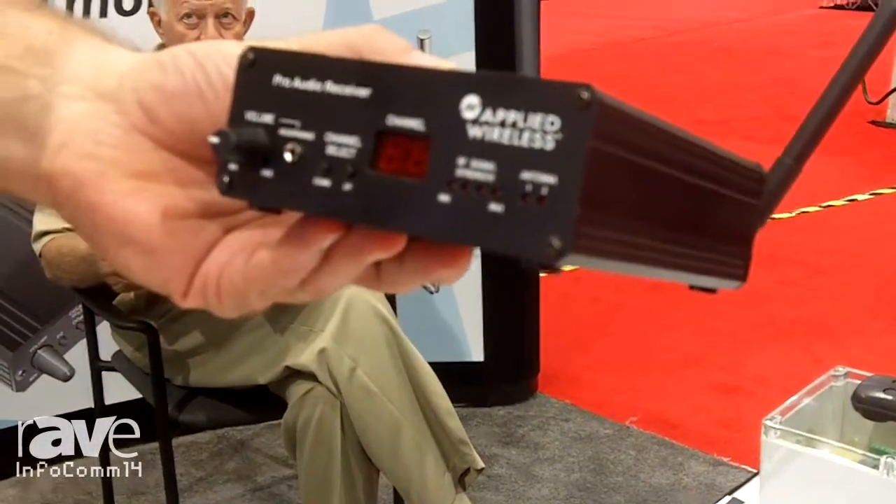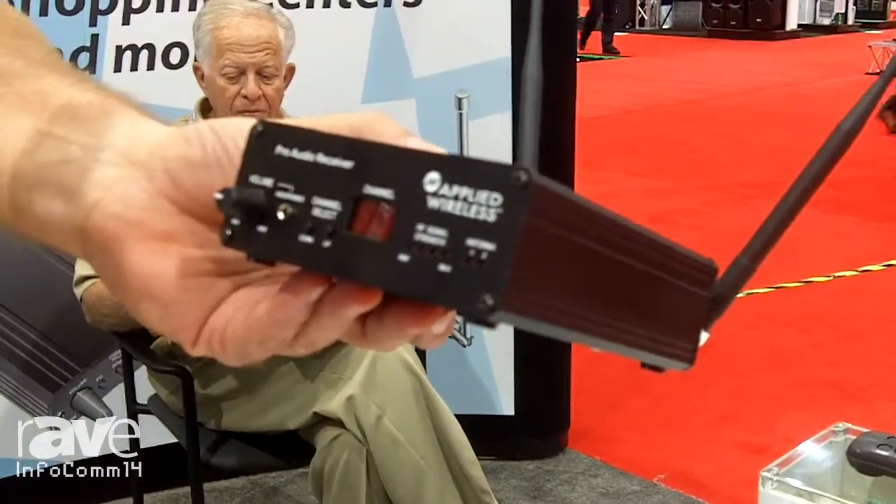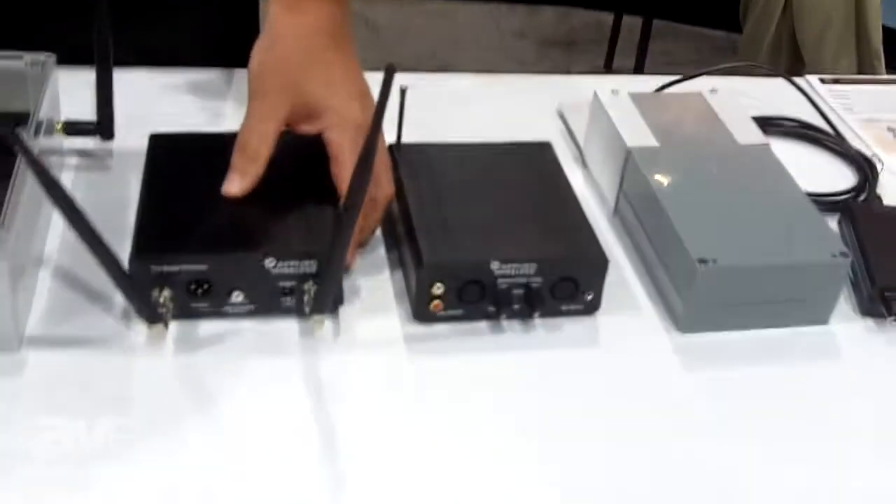It's basically line in to line out, 900 feet plus. That's the receiver — it's a diversity receiver.